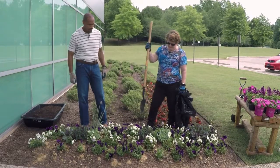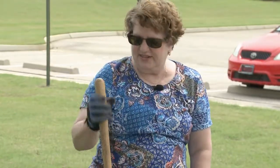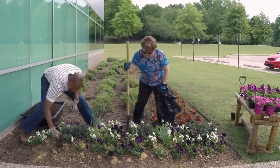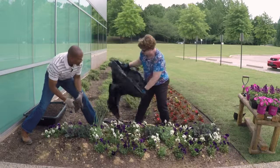But we need to dig these up. This is always the hard part. Everyone says, oh, they look so pretty. But it's time to get them up and get the summer color in. We're going to do that — go ahead and start pulling some of these up. We're going to put them in this bag and put them in the compost pile.